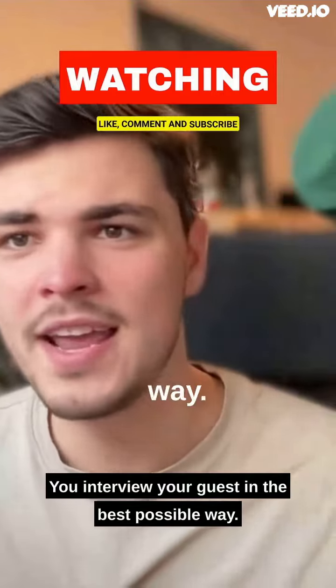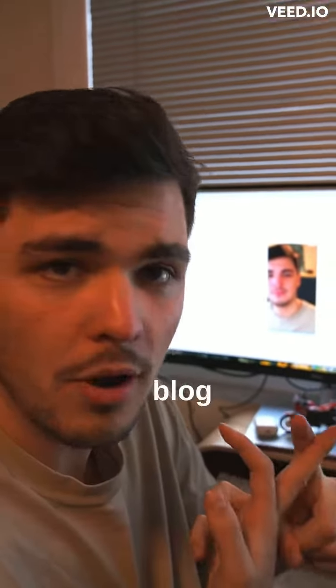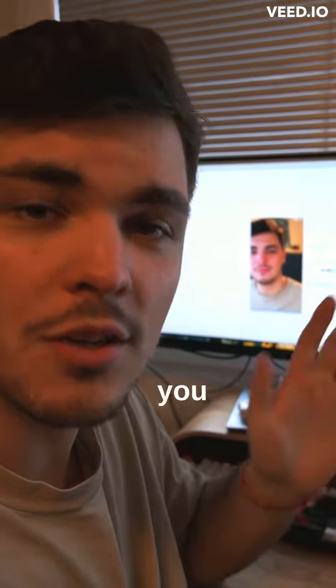You interview your guest in the best possible way, and when it's ready you podcast, your live show, create clips out of it, have written content, make a blog out of it, and distribute it on socials, on your blog as a description — and you can grow your podcast. So go do it. Don't be lazy.